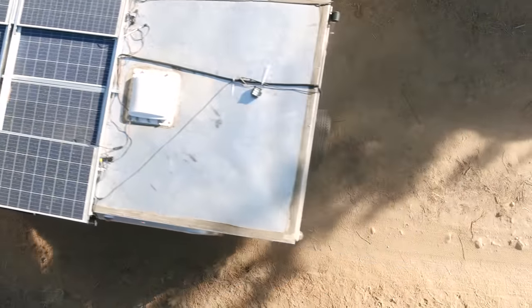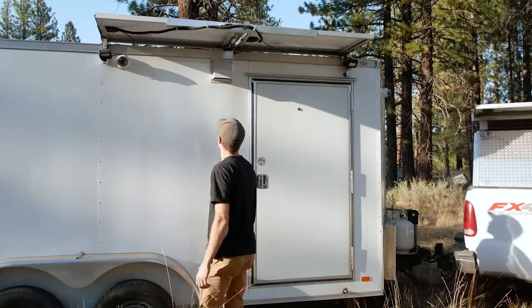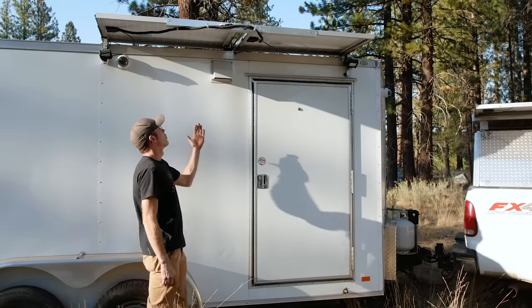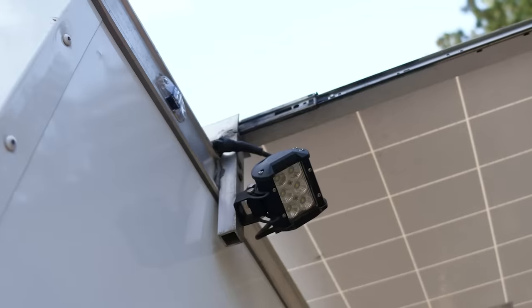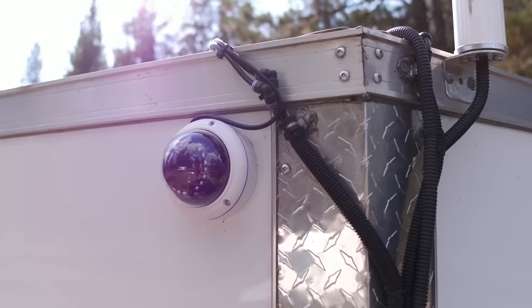This is the front door area. The way the panels slide out, they kind of give you an awning if it's raining while you're unlocking the door. We did 360 LED floods and 360 cameras around the rig.